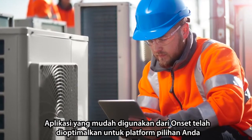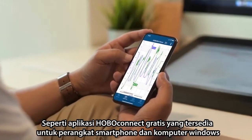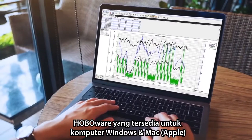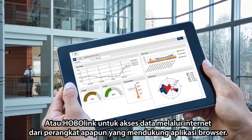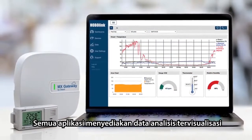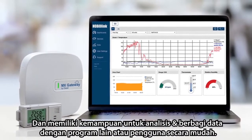Onset's user-friendly software is optimized for your preferred platform, whether it's the free HOBO Connect app for mobile devices and Windows computers, HOBOware for Windows or Mac computers, or HOBOlink for internet access to data from any web-enabled device — with all options providing data visualization, analysis, and the ability to easily share data with other programs and users.